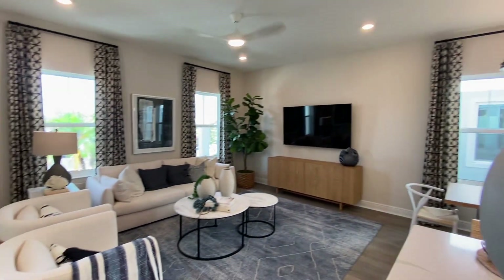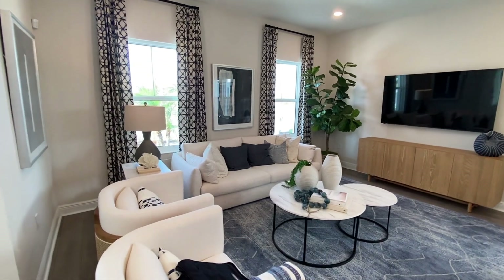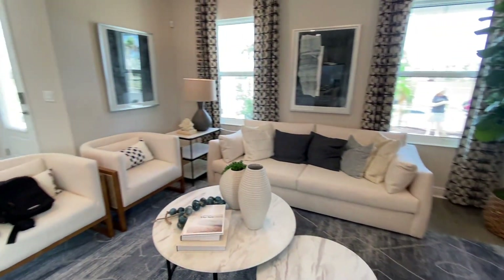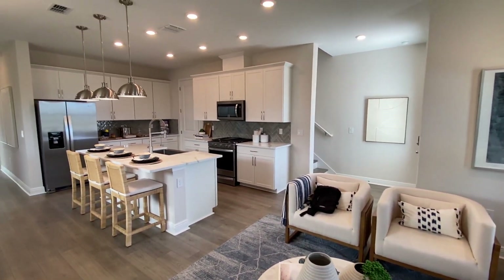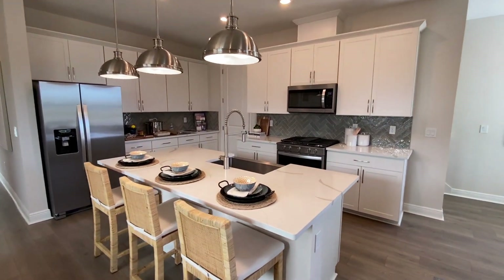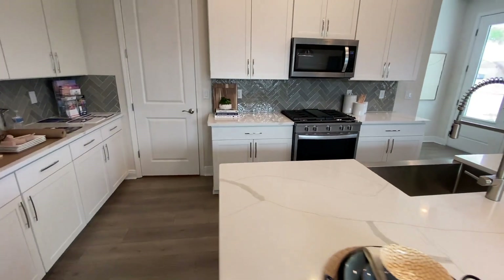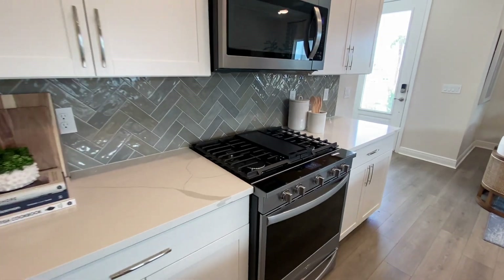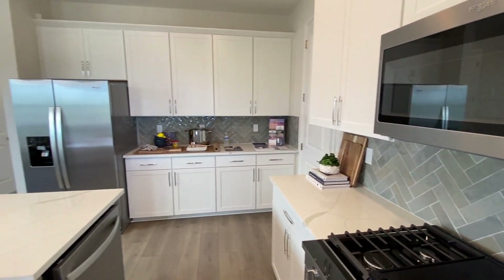Right away as you enter you can see you have a very good size family room. I like the kitchen has upgraded fixtures. I love the countertops you get with this place. Upgraded appliances — this is a gas community, always comes in handy — and you have lots of countertop space.